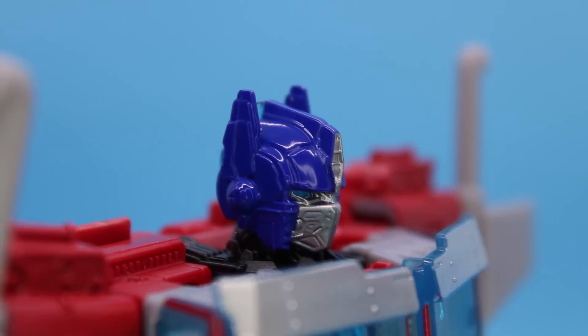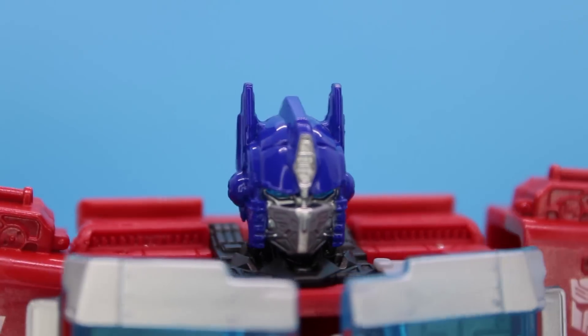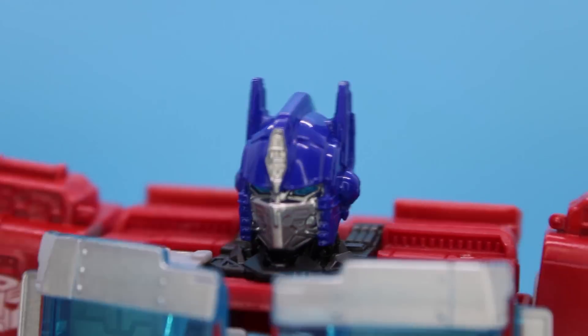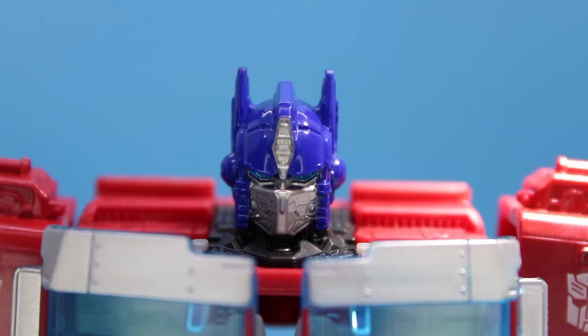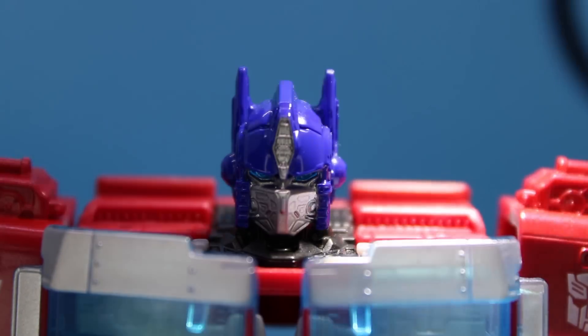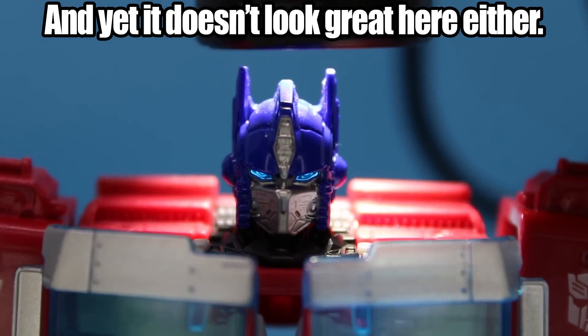The head is probably the worst part of the figure. It's baby-sized, feeling small even for this deluxe class body. Worse still is that the detail on it is kind of soft - I almost want to say it's goopy-looking. And then, two videos in a row where I get to shit on light piping, but it's not my birthday! This is the most classic example of this shitty gimmick - it does basically nothing, and the eyes are dead and lifeless no matter how far you put his head in front of a lightbulb. This absolutely does not ruin the look of this figure, but it could have been a lot better.